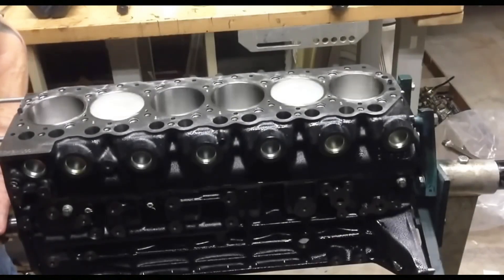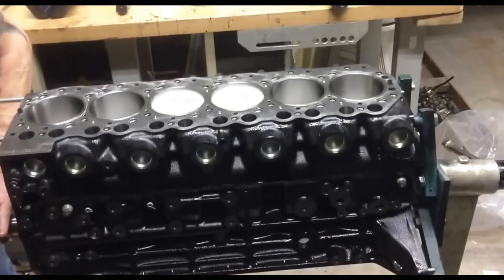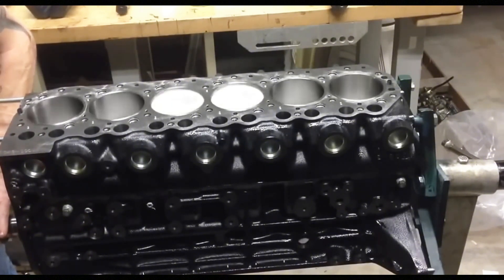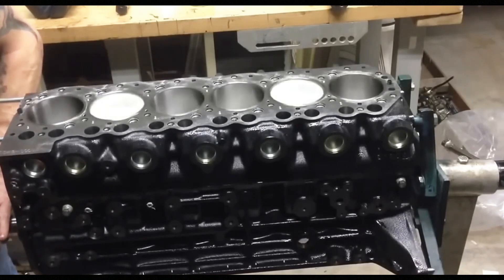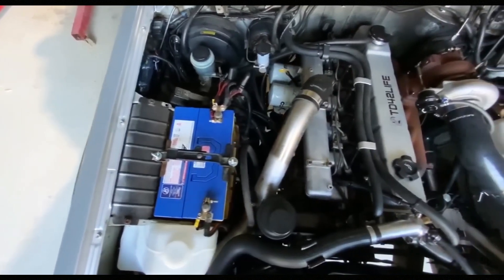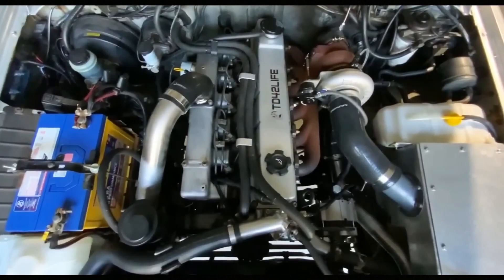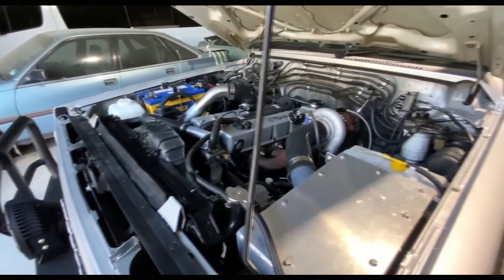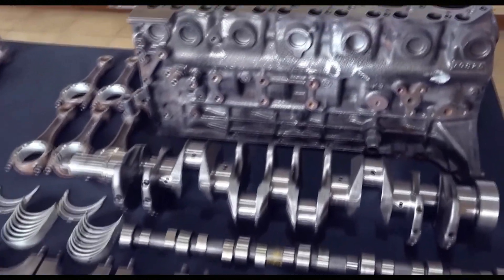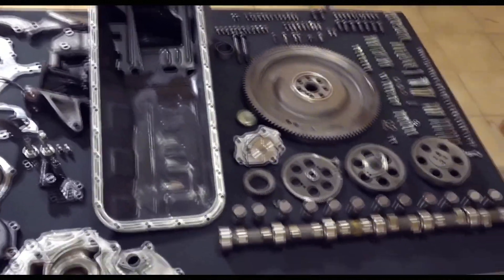The TD-42 power unit is a representative of a very successful family of engines united under the TD index. This family included a wide range of engines with volumes from 2.3 to 4.2 liters and power outputs from 76 to 161 horsepower. The TD-42 diesel is not just one engine, but a whole series at the top of the TD family lineup. Unlike its younger siblings, the TD-42 was the only power unit with six cylinders, while all other TD family engines were four-cylinder. These engines are not just successful — they are truly legendary.